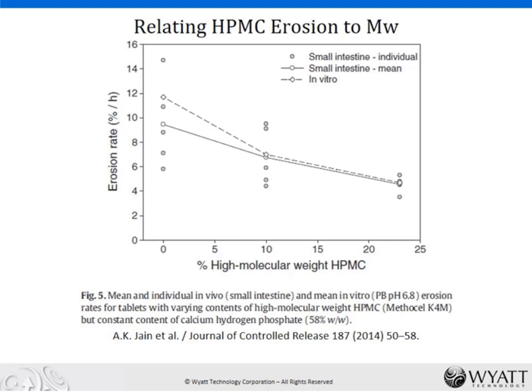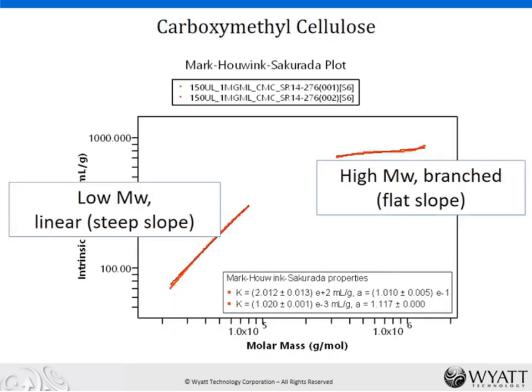You might be familiar with HPMC. We had this relatively recent study by Arun Jain, directly relating hydroxypropylmethylcellulose in vivo erosion rates to the molecular weight. The mass percent of high molecular weight HPMC clearly has an effect on the erosion rate, making it so that the delivery of active drug substances can be tuned to a particular delivery time span and to different parts of the GI tract, just by manipulating the molecular weight and molecular weight blend of the polymers used. It's that high molecular weight content that seems to be driving this — and the FDA knows this; it's what the FDA wants to see in our data.